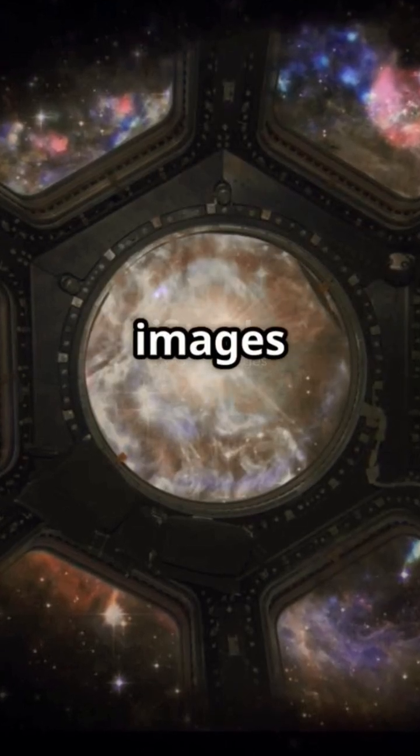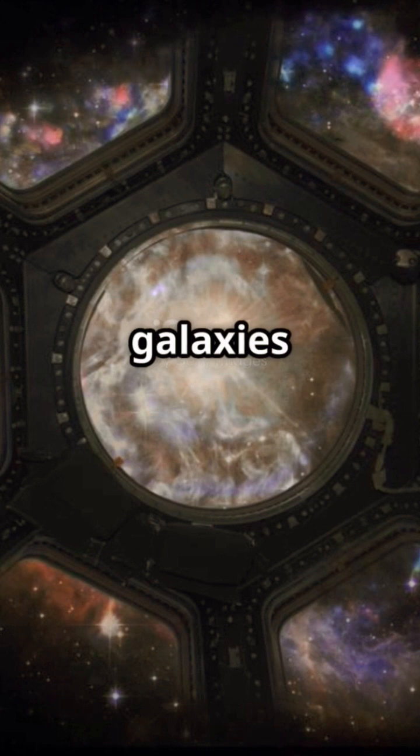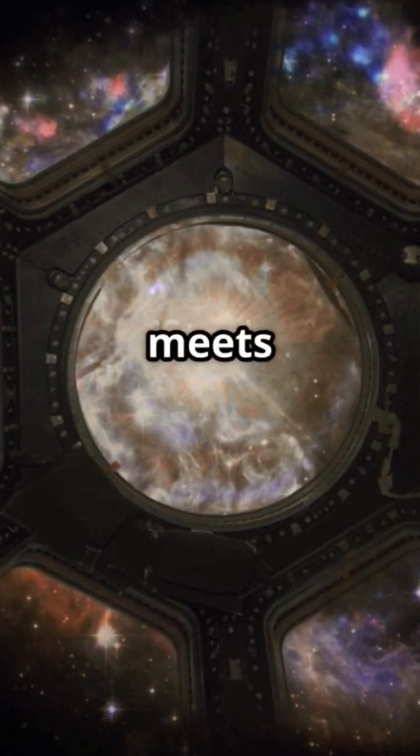Have you ever looked at the breathtaking images captured by the James Webb Space Telescope? They reveal galaxies in incredible detail, but there's more to these cosmic snapshots than meets the eye.